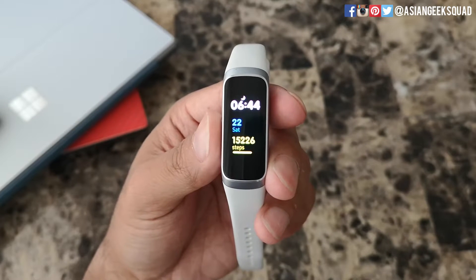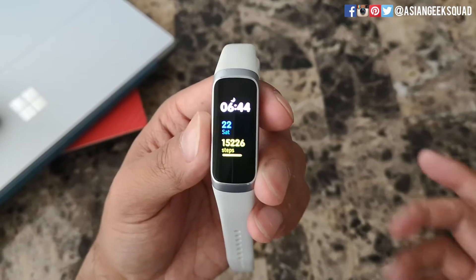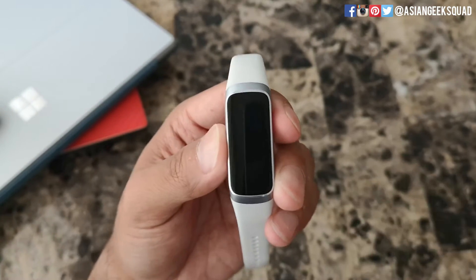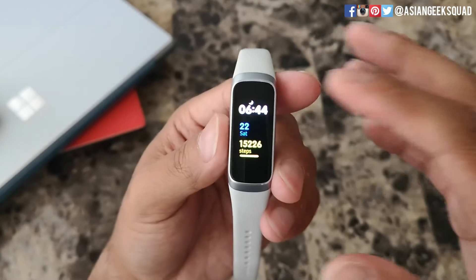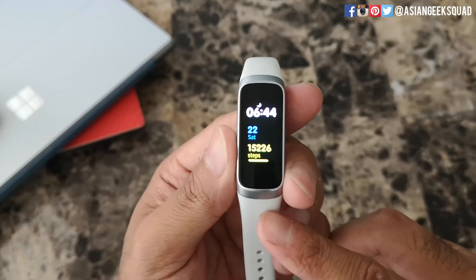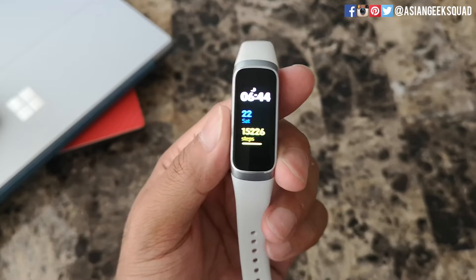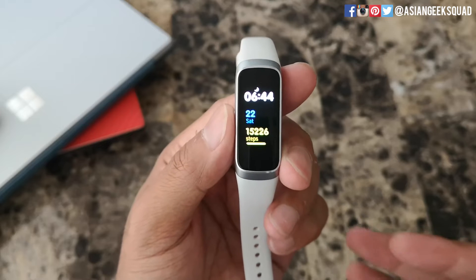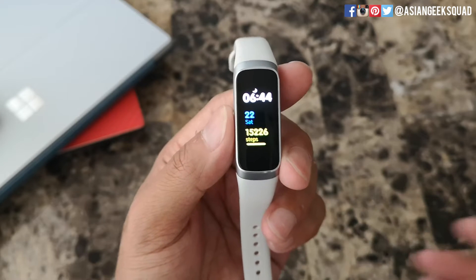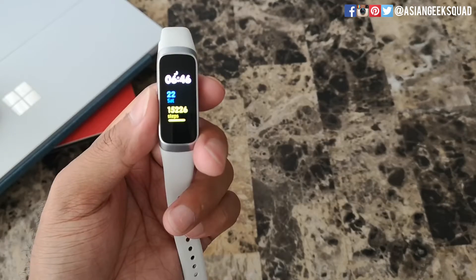Aloha everyone, this is Max with Asian Geek Squad. Today I'm going over a step syncing issue that I'm having with the Samsung Galaxy Fit. Right now it is 6:44 a.m. and it says I've walked 15,226 steps, which I actually have — but I did not walk all 15,000 steps today. In this video I'm going to talk about this syncing issue.